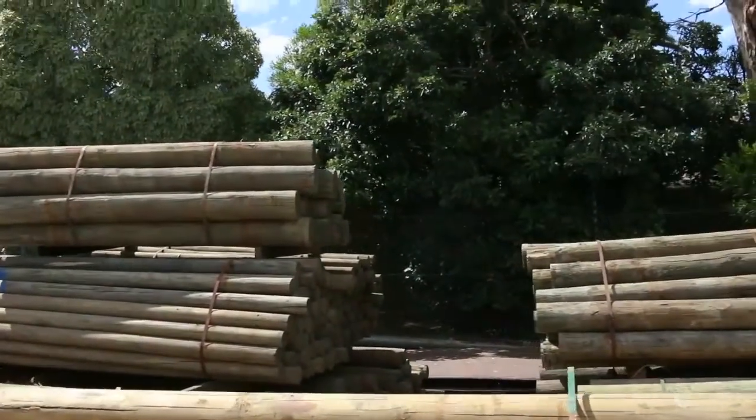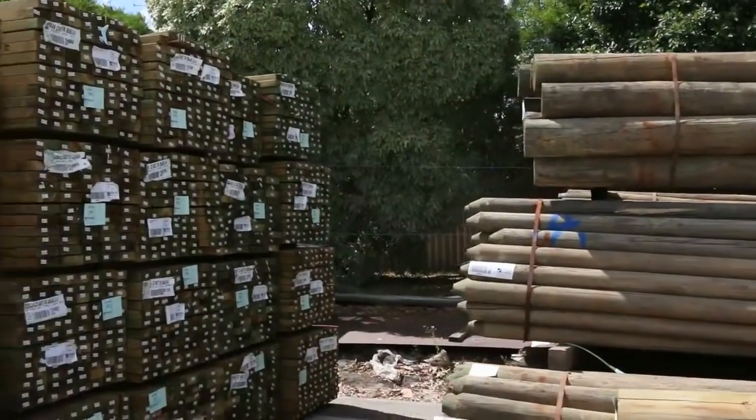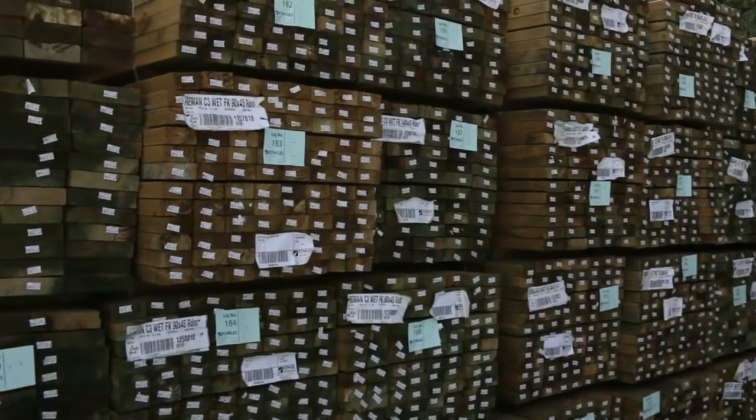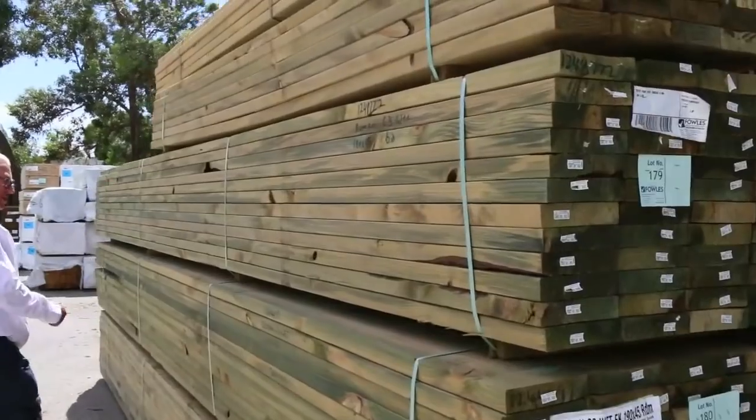We've also had semi loads of treated pine in this week, ranging from 70 by 45, 90 by 45, 140 by 45, up to 190 by 45 as well. A great variety of long-length material, plus a fair bit of mid-range stock as well.